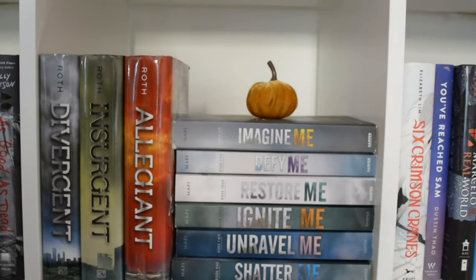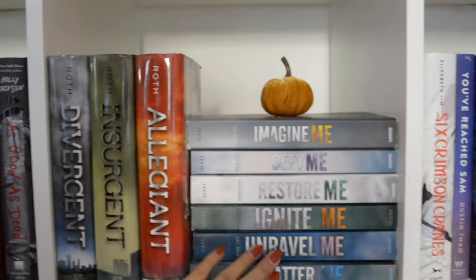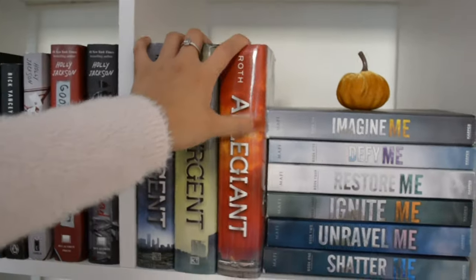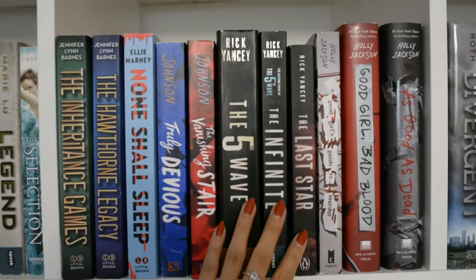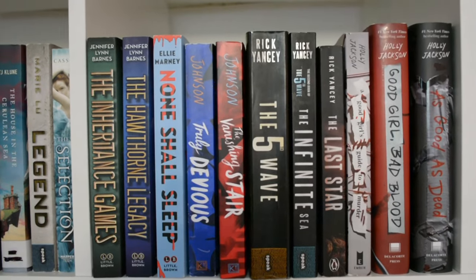Here we have my little dystopian section. I've read the whole Shatter Me series — I only just have to read the rest of Insurgent and Allegiant, but I really want to reread these books for a video, so you will be seeing that at some point. Next we have — these are dystopian too, but the rest are like mystery books, young adult mysteries.